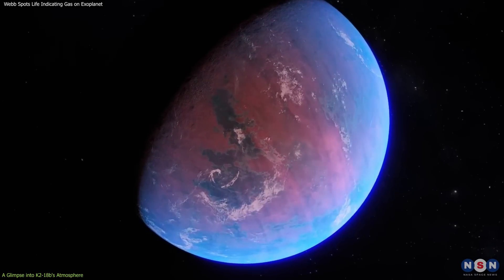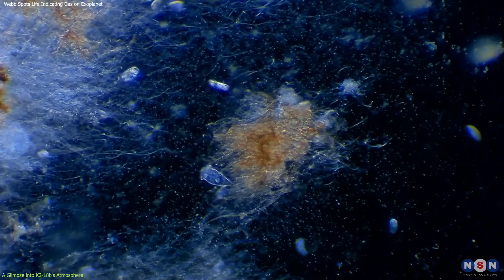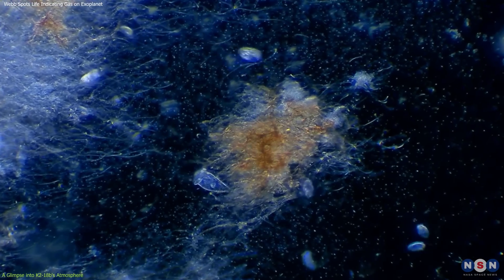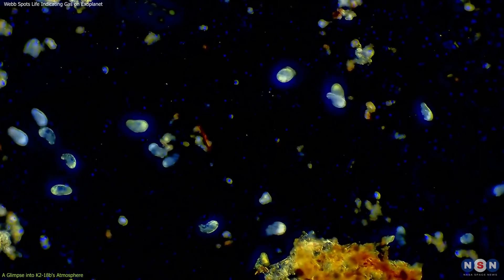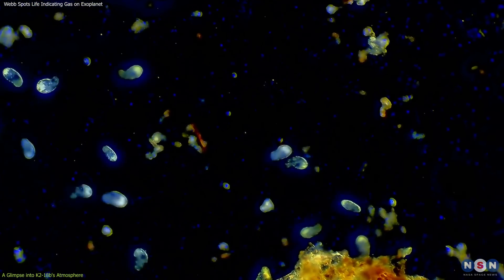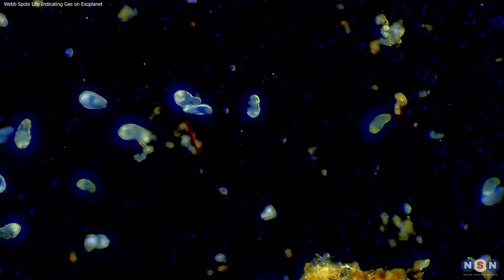This exploration also raises questions about the types of life forms that could exist in environments different from Earth. If life exists on this planet, it could be radically different from the life forms we are familiar with.